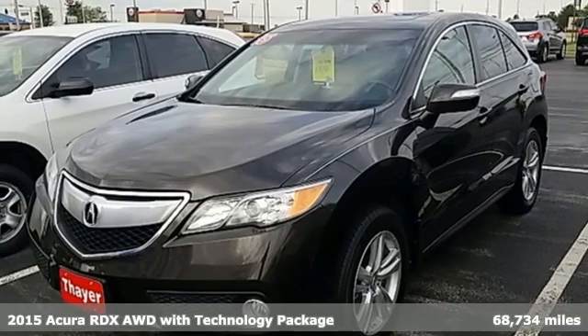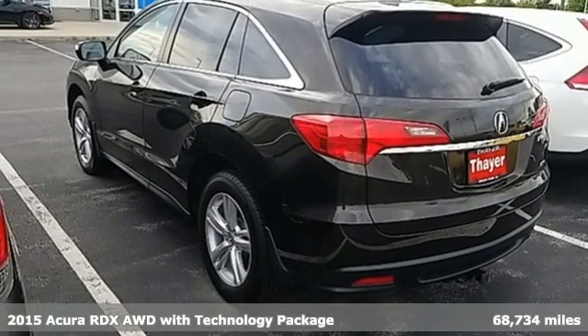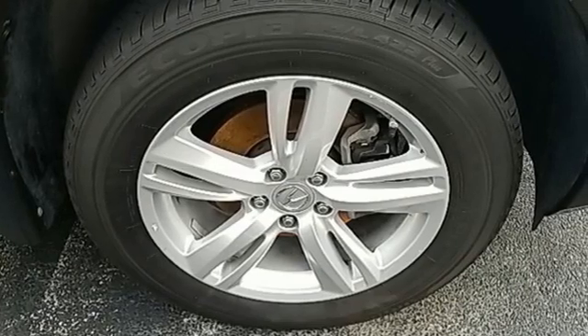Here's a 2015 Acura RDX. It connects you and the road and is the benchmark in the premium SUV class. And with features like these, every drive is a pleasure.